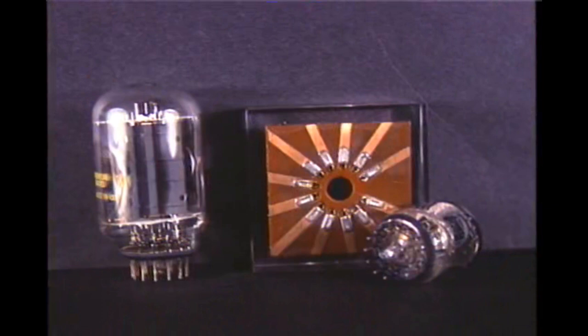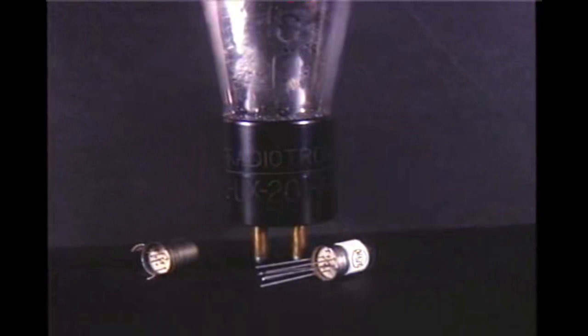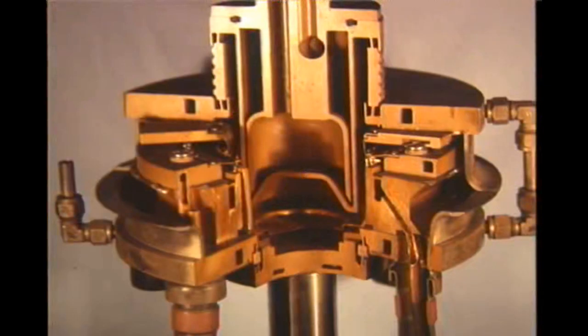One of the last innovations in tube technology was the compactron, seen here with a 12-pin base. The last receiving tube released by RCA was one to compete with the transistor, known as the NUVISTER, of which two are seen here with our old friend the 201A. Small and efficient for VHF and UHF, the NUVISTER could not compete with solid state. Of interest, most receiving tubes released by RCA after 1935 were developed by a fellow radio amateur, George Rose, K2AH.